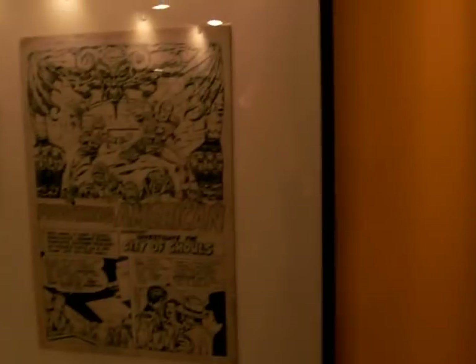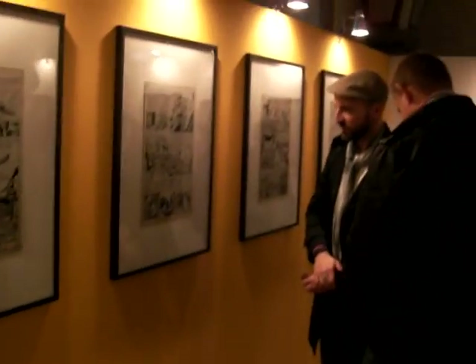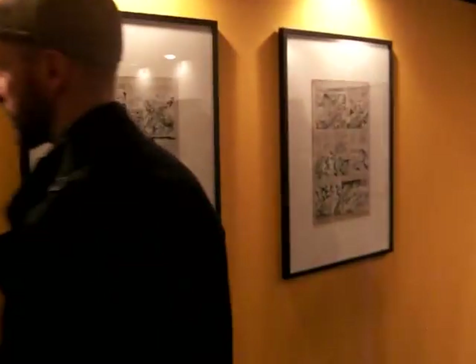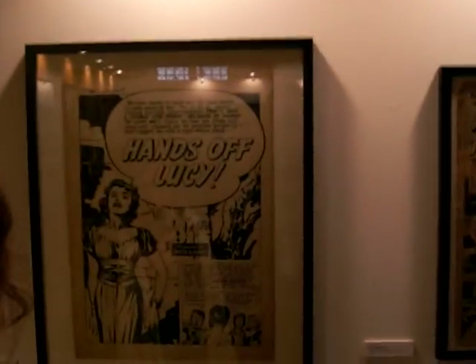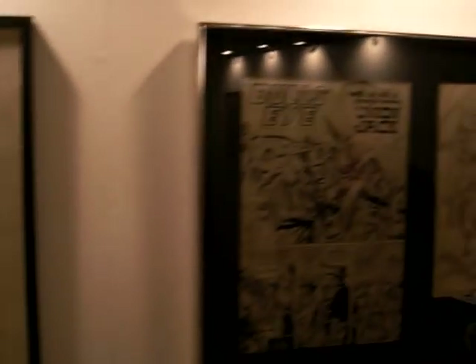There's more beautiful Golden Age pages here, and this image has been used for the print. This is a complete seven-page Fighting American story. There's a lot of interest — great turnout from the public. On this wall we have a whole range of different genres: the romance genre, Black Magic, horror including an unfinished unused splash page, and western with Bullseye.